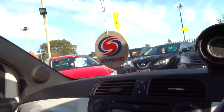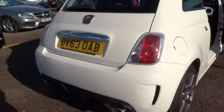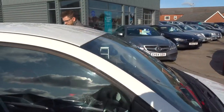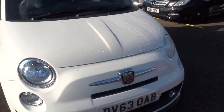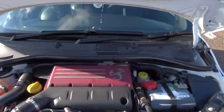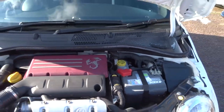Let's get that bonnet open. You can hear those lovely exhausts as well. Very clean engine bay.